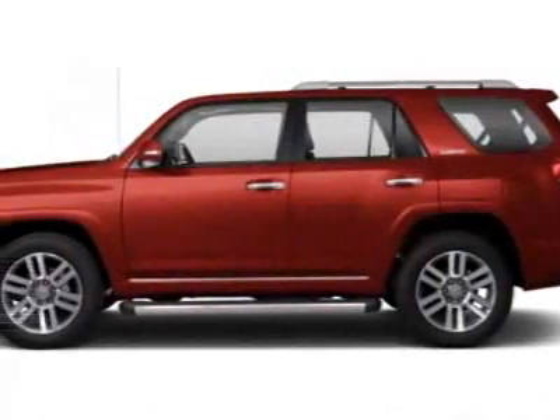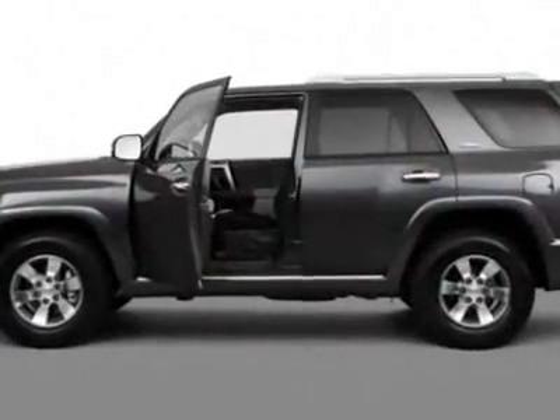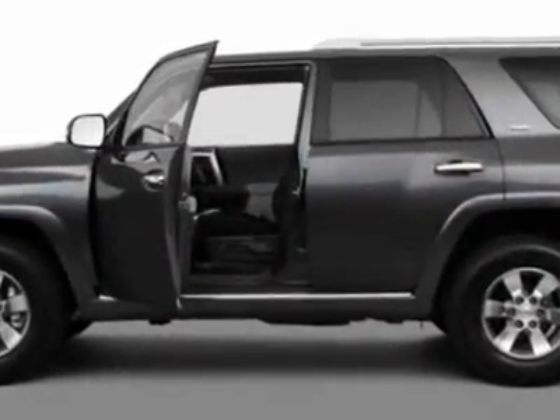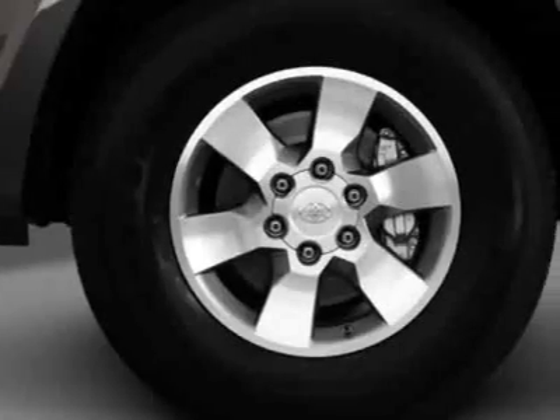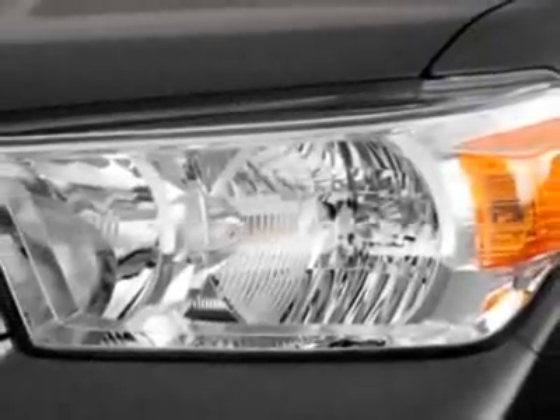Come take a look at this new 2011 Toyota 4Runner. For your protection, this vehicle has a full factory warranty. This vehicle gets an estimated 17 miles per gallon in the city and an estimated 22 on the highway.